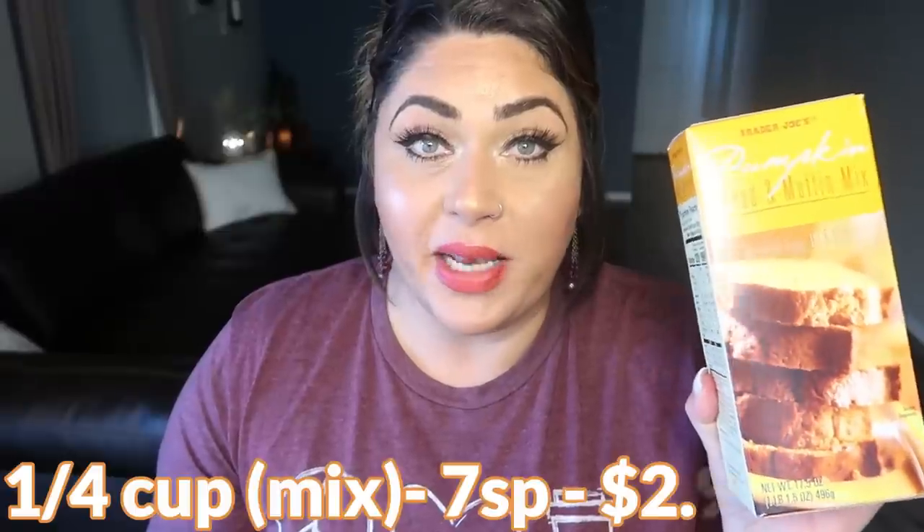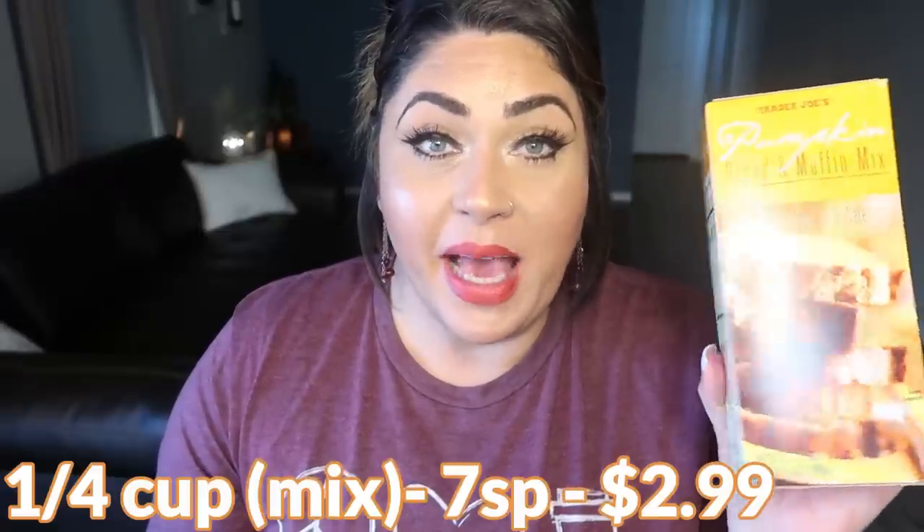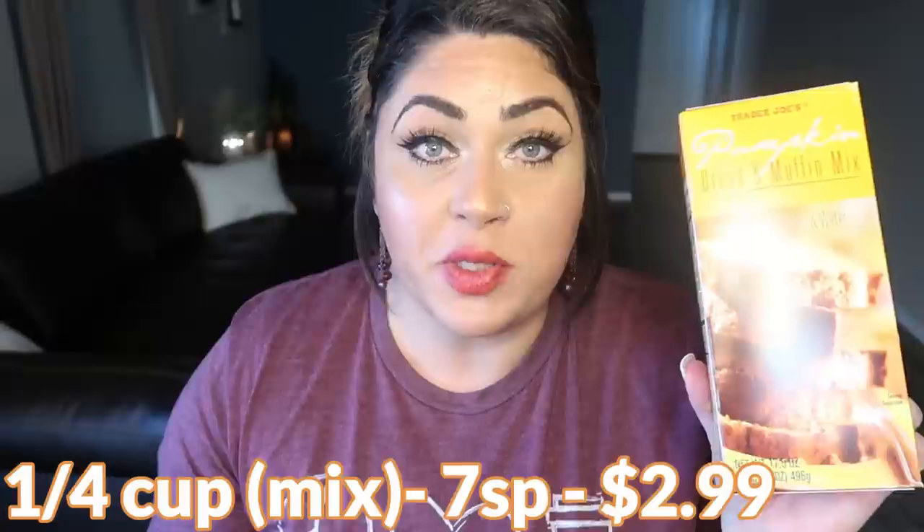Next I picked up the pumpkin bread mix. We had this last year and loved it. Troy actually requested this when I told him I was going to Trader Joe's for pumpkin items. This bread is delicious and really easy to make — just the mix, two eggs, half a cup of vegetable oil, and water. I would sub out the vegetable oil for unsweetened applesauce to lower the calories, points, and fat. It's great with bacon or eggs for breakfast. We loved this last year.